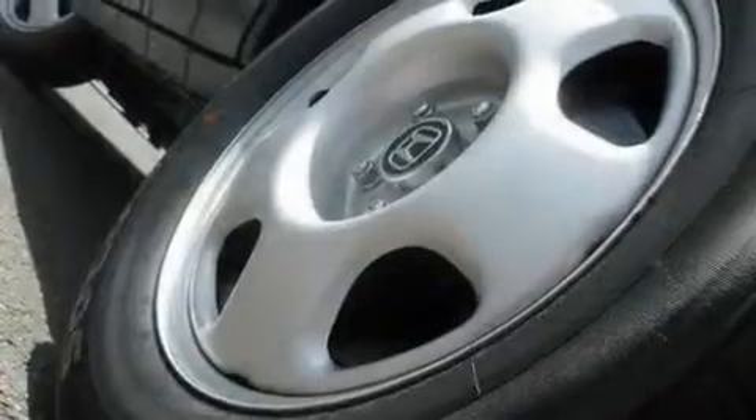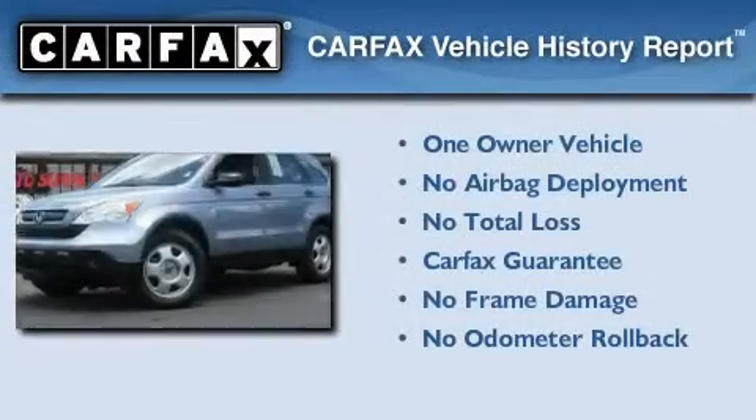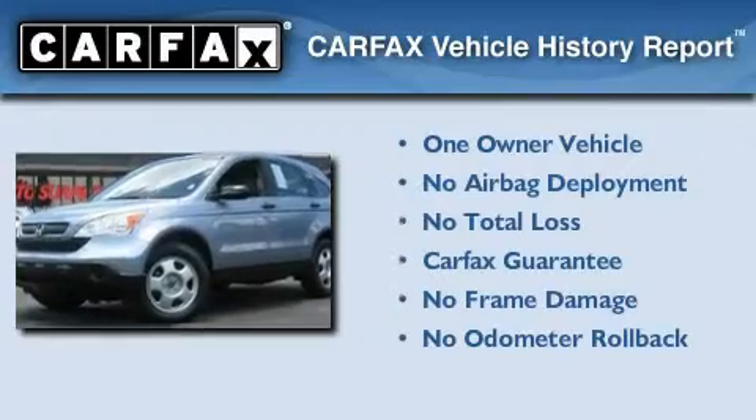With an EPA estimated rating of 28 miles per gallon on the highway, fuel efficiency does not take a backseat. This Honda has had only one owner, and it qualifies for the Carfax buyback guarantee.